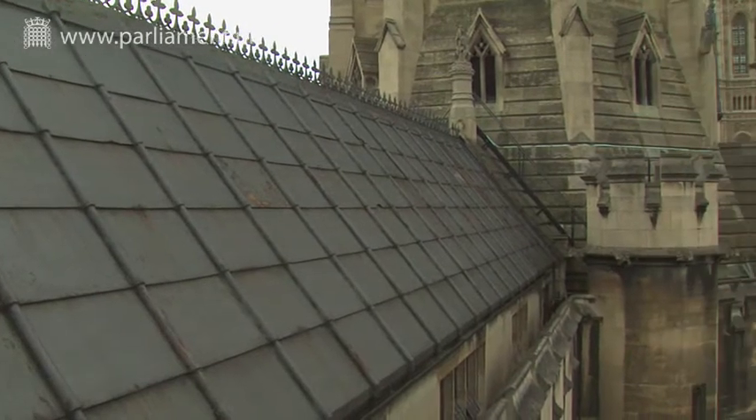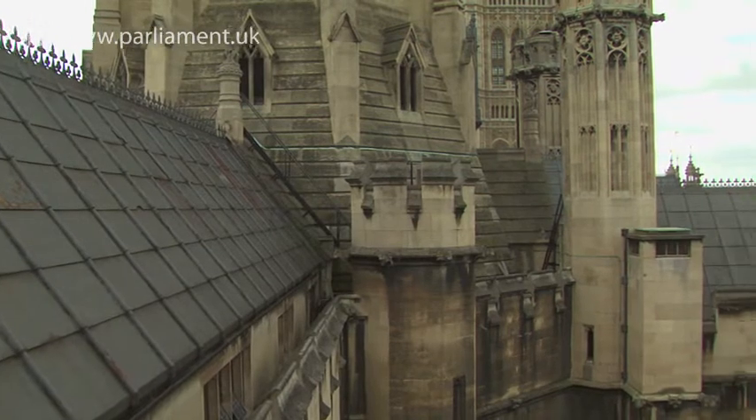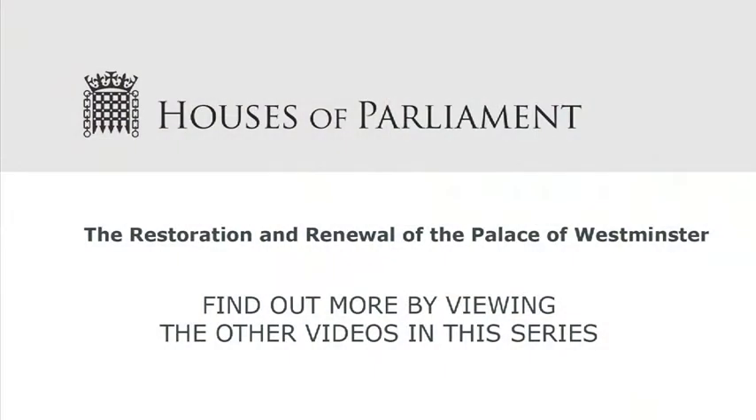However limited, this approach must continue until a longer-term plan for the Palace's restoration and renewal is agreed. To find out more, please watch the other videos in this series.